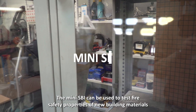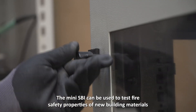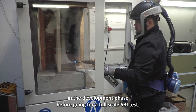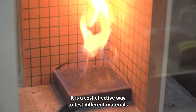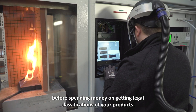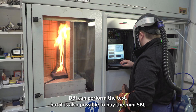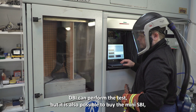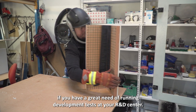The Mini-SBI can be used to test fire safety properties of new building materials in the development phase before going for a full-scale SBI test. It is a cost-effective way to test different materials before spending money on getting legal classifications of your products. DBI can perform the test, but it is also possible to buy the Mini-SBI if you have a great need of running development tests at your R&D centre.